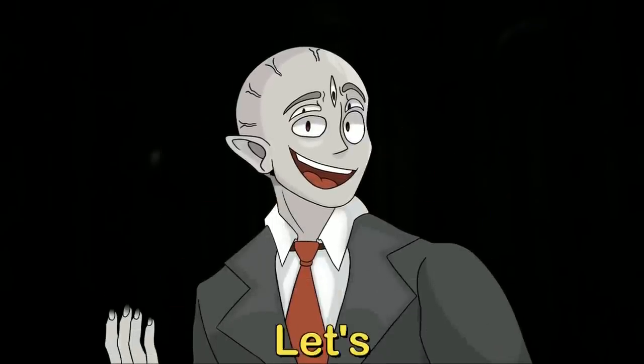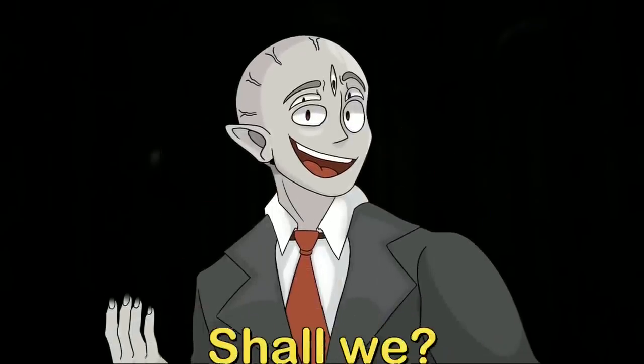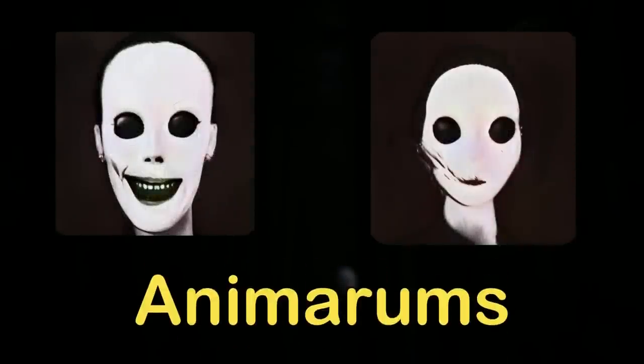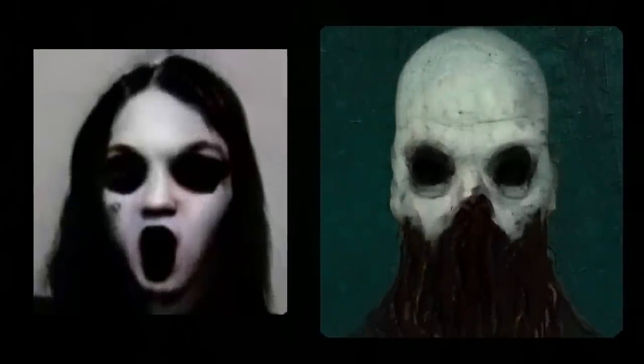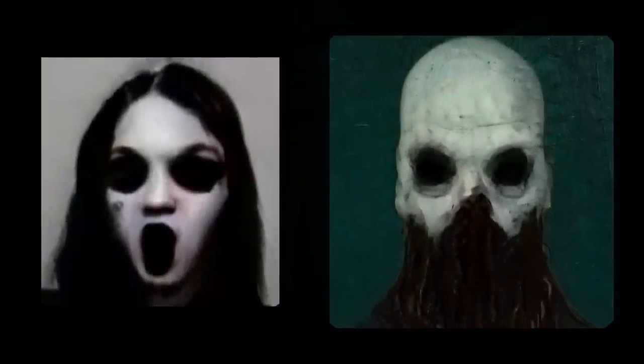Without further ado, let's get right into the video. The first backrooms entity I'm going to talk about today is called the Animarums, and the word Animarum is actually Latin for souls. These entities were recently discovered wandering deep inside the wilderness of levels 47 and 14.